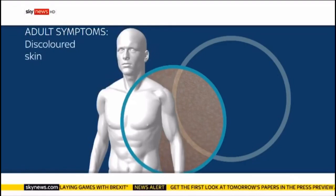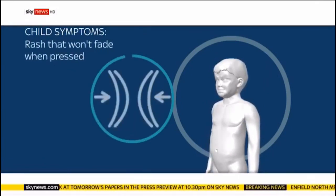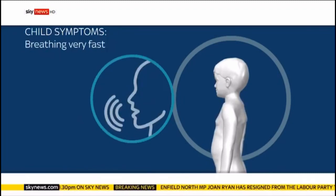A child could have sepsis if they are lethargic or difficult to wake, if they have a rash that won't fade when pressed, if their skin looks pale or blue, or if they're breathing very fast.